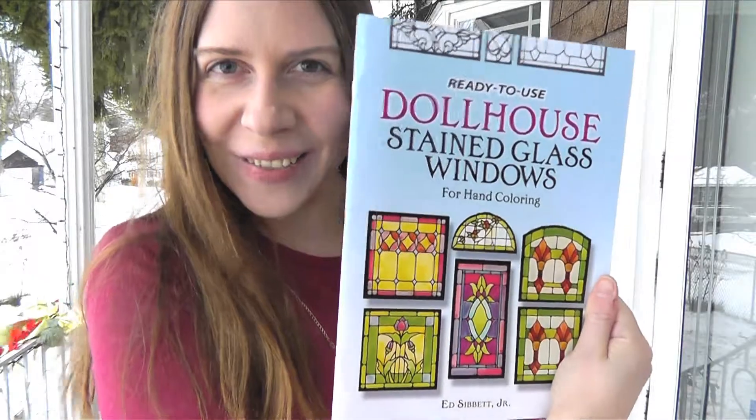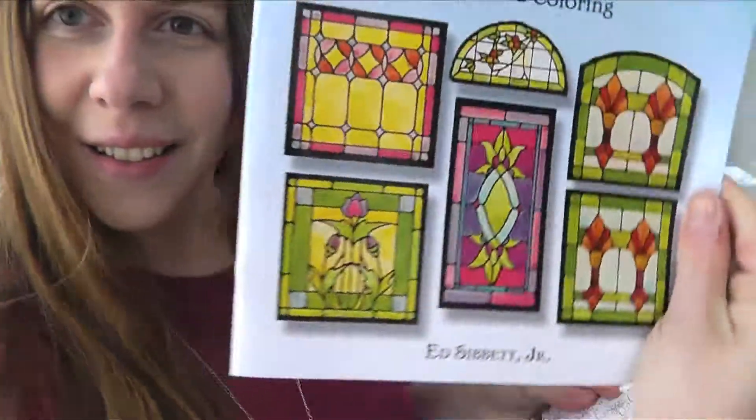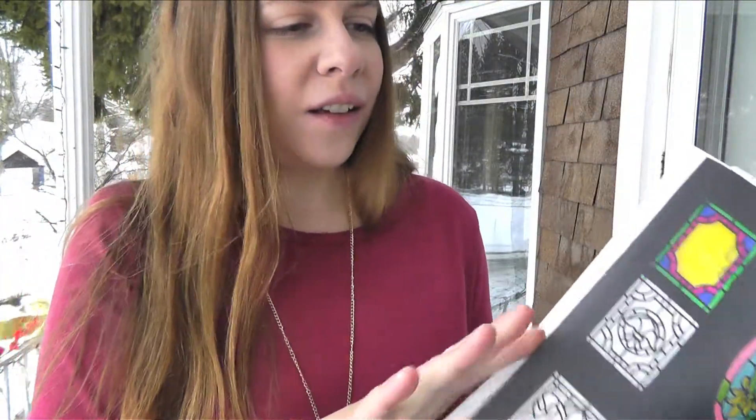Grand finale — dollhouse stained glass windows. That's why it's a best-selling page. You know the old stained glass coloring books, but these are specifically designed to go into your dollhouses. There are 145 designs — I mean, how many dollhouses with stained glass windows can you have? Apparently, lots.